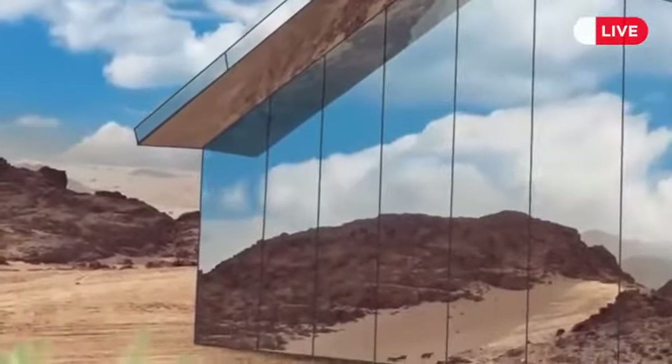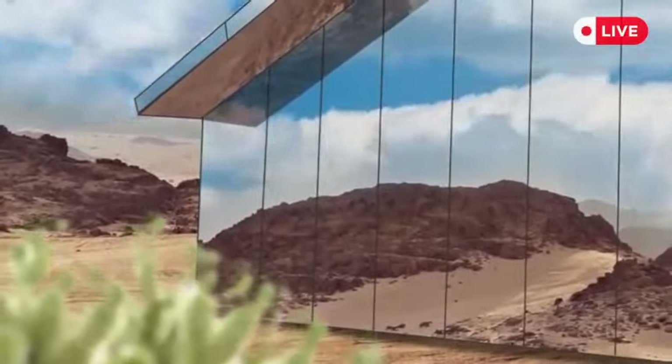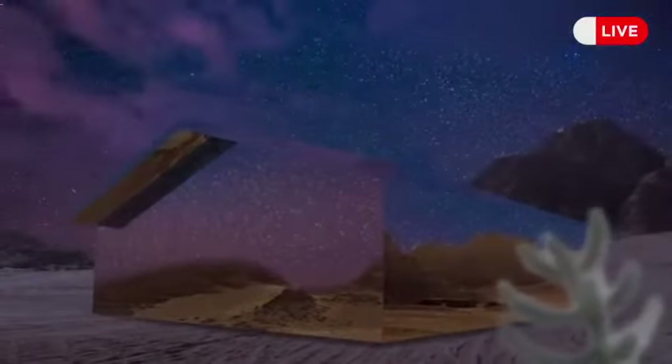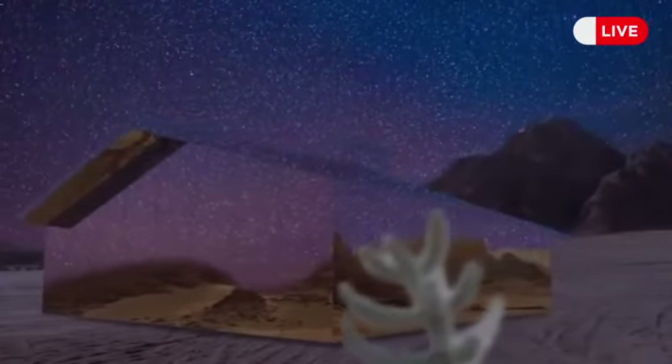The house is made with mirrored surfaces. At night, distant lights refract from the mirrors; in the daytime, the sky is transformed into banks of clouds. There is no fixed scenery in this house.